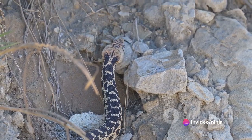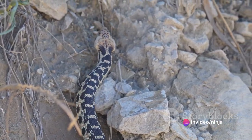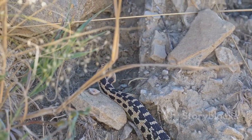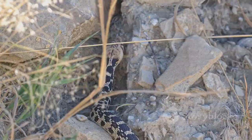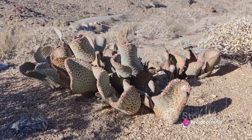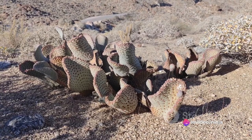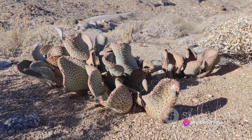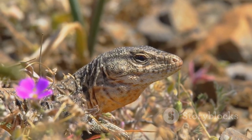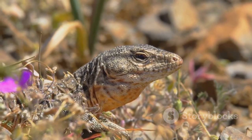Interestingly, unlike many desert reptiles, Chuckwallas are primarily herbivorous, feasting on a diet of leaves, flowers, and fruits from desert plants. This dietary choice helps them stay hydrated, as they derive much of their water intake from the vegetation they consume. Native to North and Central America, these herbivorous lizards are a testament to the diversity and beauty of desert reptiles.